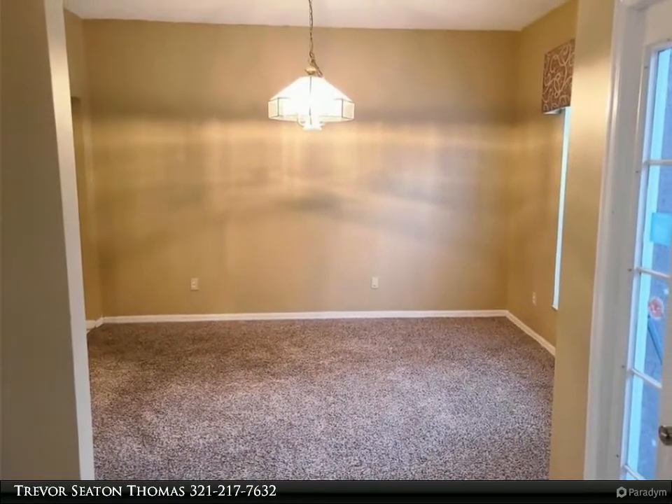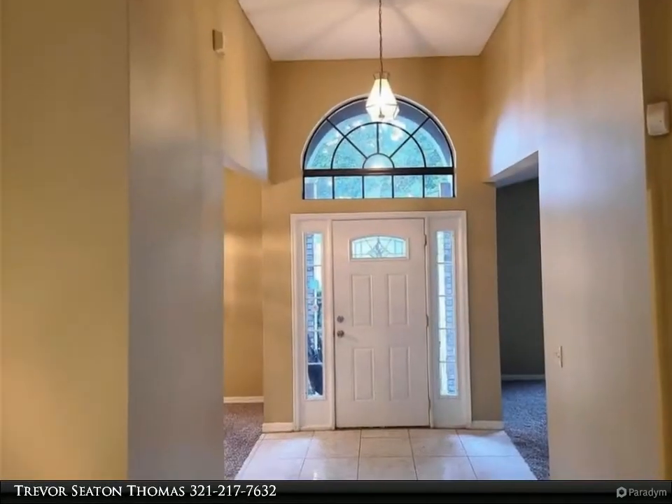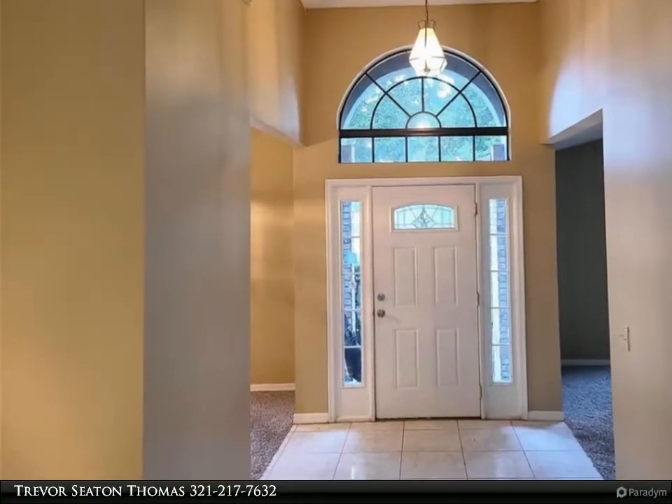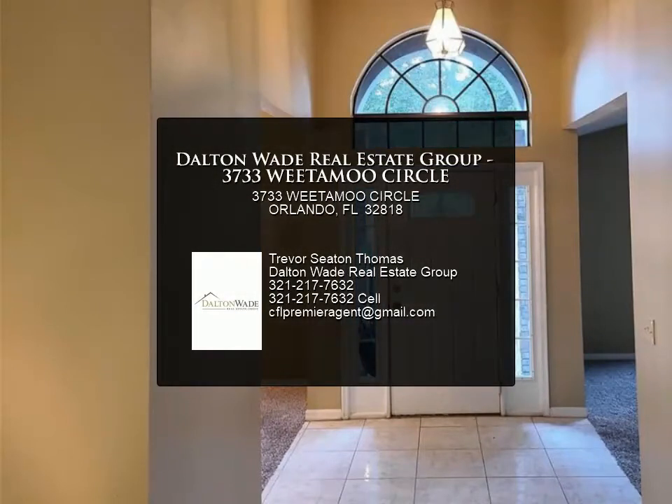There is also a large bonus room fit for a pool table. The master bedroom has his and her walk-in closets and leads to a nice sized master bath with a garden tub. Make an appointment to see this one — for more information, review the details below.